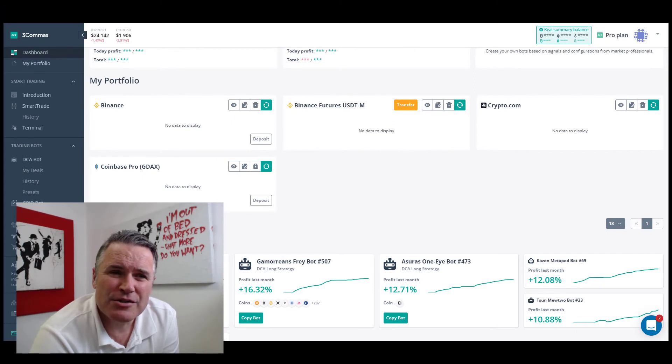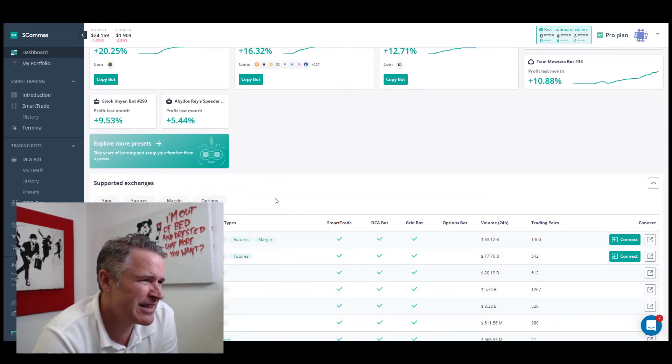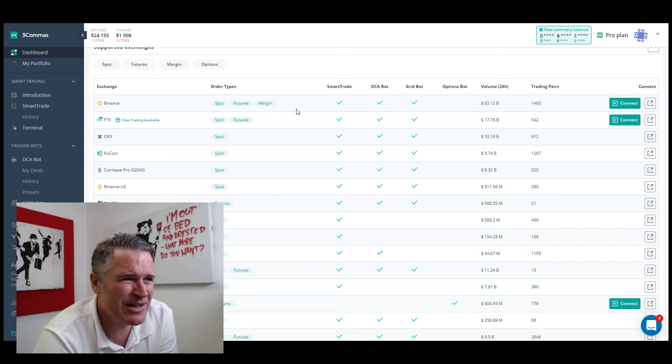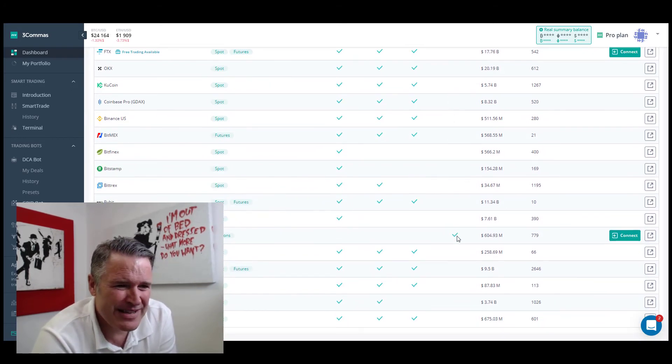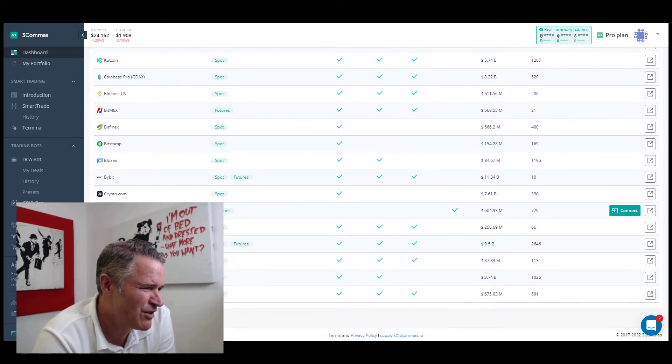Let's assume you've signed up to Three Commas and been given the keys to the platform. What are you going to land on first? The dashboard will show your portfolio, the exchanges you're linked up to, some preset bots you can buy to get going, and some free ones too. One of the big things I like about Three Commas is the number of exchanges you can sign up to — covering everything from Binance down to Deribit for options trades.